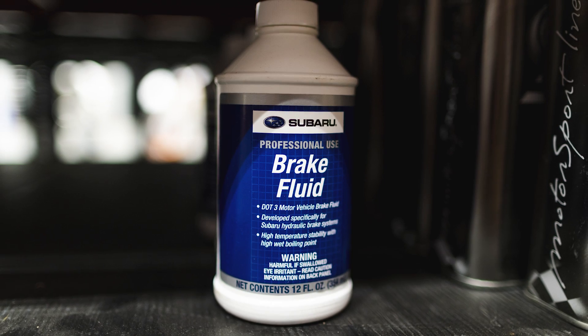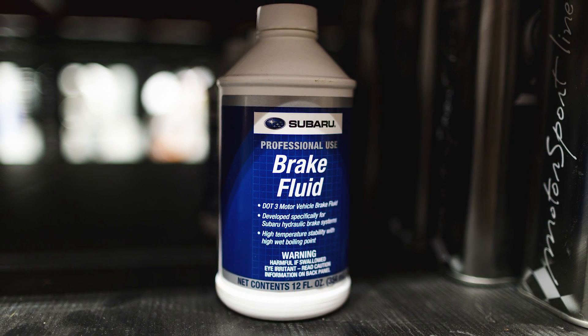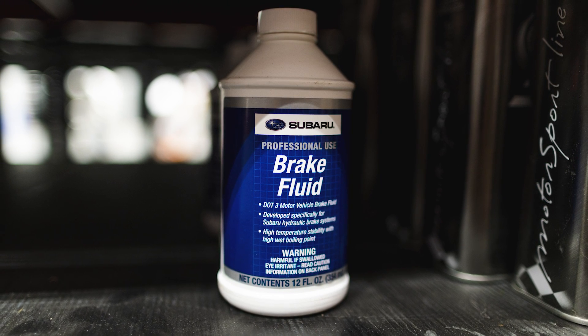As far as brake fluid goes, you can use either DOT 3 or DOT 4 fluid. I don't have a specific capacity for you — that's something you need to keep your eye on with the brake fluid reservoir, since it can change depending on the wear on your brake pads. Just top it up with whatever fluid you're already using.